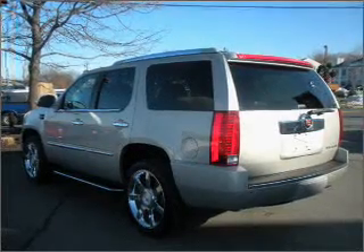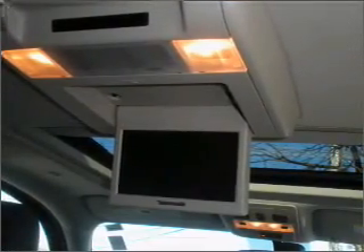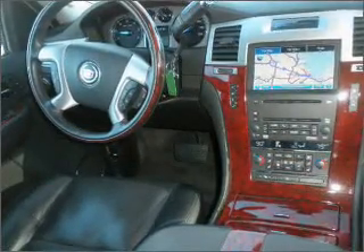For your peace of mind, this Escalade also comes with the following safety features: fog lamps, daytime running lights, and privacy glass.